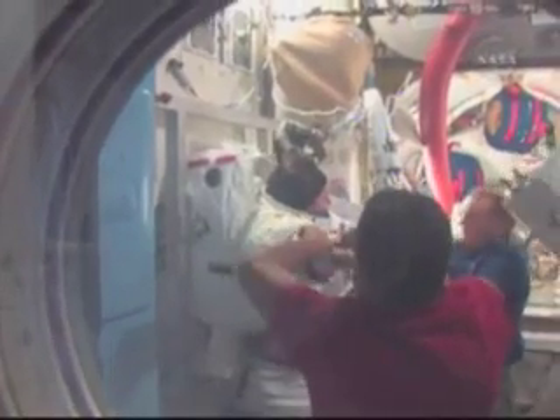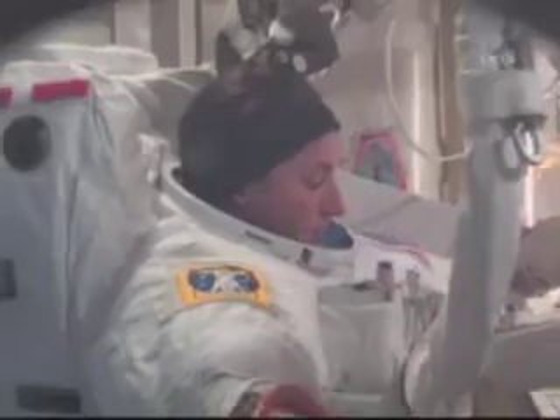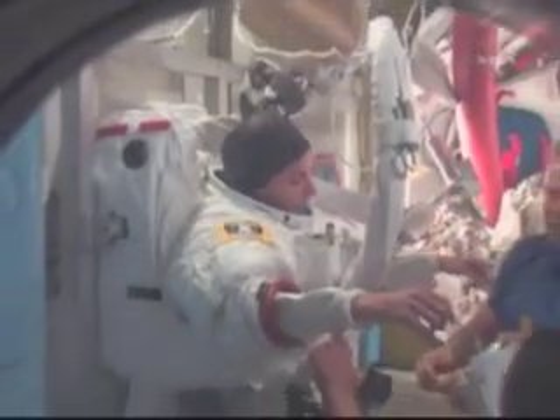Here, they're finally getting me into my suit — all the same things that they did with Danny, they do with me. Like Tim mentioned, the checklist is very particular about the order and what we do. For me, I have long hair, so I have a headband that keeps it out of my face. The last thing I want is to be out there for six hours with a couple hairs floating around in my eyes or around my nose. That can get a little irritating after a while, but you can always get past it mentally if you need to.